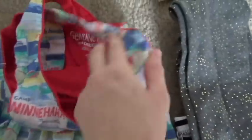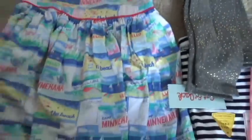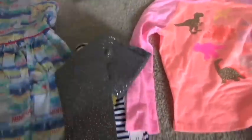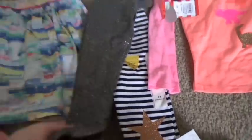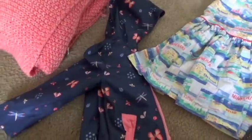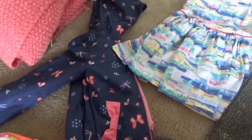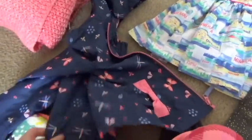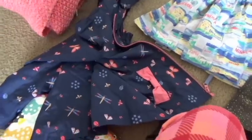I got this dress in size 4T because it was also on clearance since they are getting rid of everything — but just look how cute these little leggings are! And then I got this rain jacket on clearance. It is so rainy here in Florida in September every single day, so I think it's absolutely adorable. I got it in size 4T so it will fit her next year too.